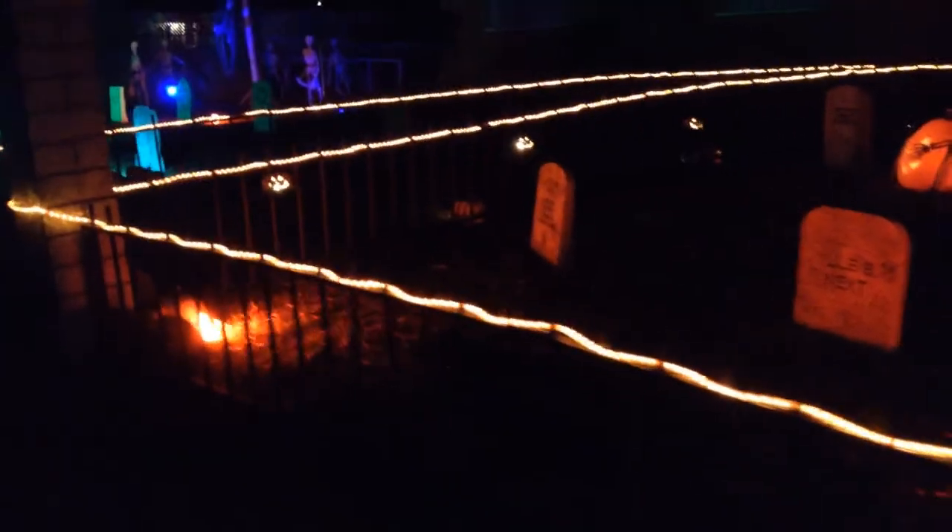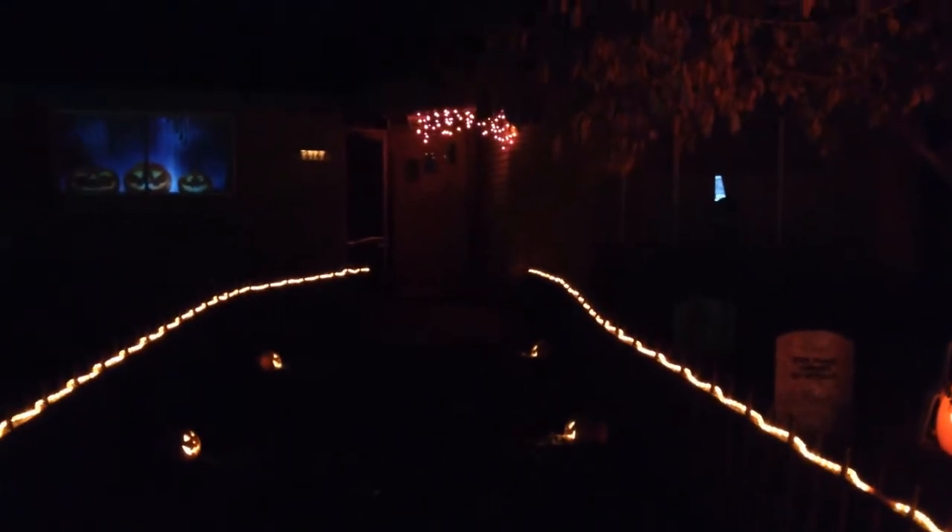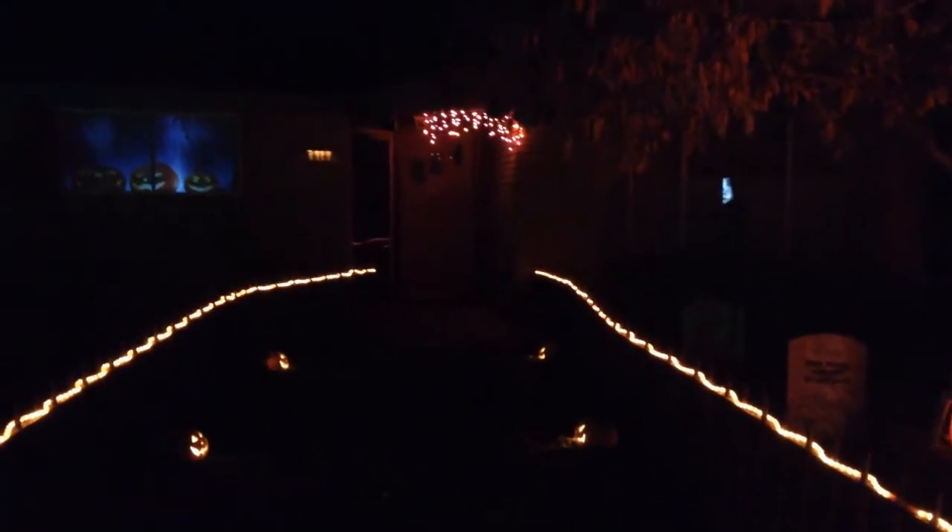The last couple years they've had the kids go up my driveway, but this year I'm going to have them go up the middle of the lawn. I have my cemetery walkway right here all lit up to guide the kids where they're going to go — up there to the front door, where I'll be set up handing out treats for the little ghouls and goblins.